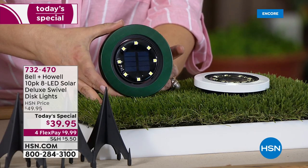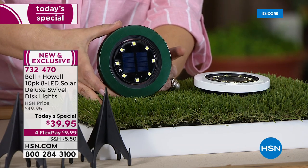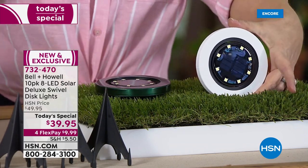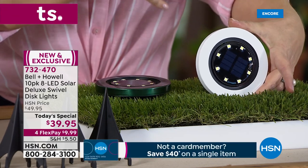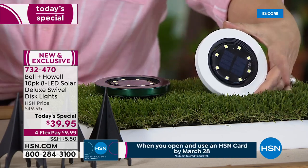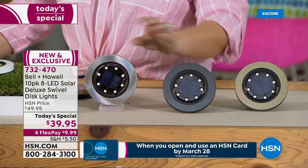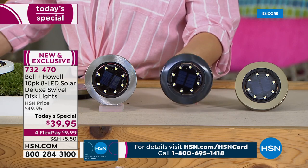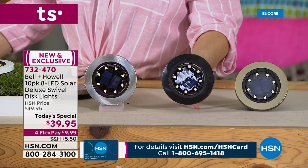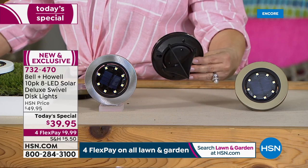Ten dollars gets one home on any debit or credit card with flex pay - consider getting multiple sets. We've got it in crisp white - great for a white pool deck, spa, or jacuzzi. Stainless steel is one of our most modern sleek choices. The brand new black in that matte finish is very elegant and sleek. And then the gold. You get 10 disc lights plus 10 stakes. They also have a little key hook in the back so you can hang them up.